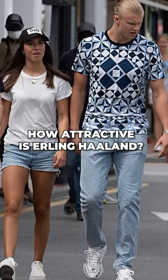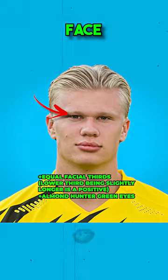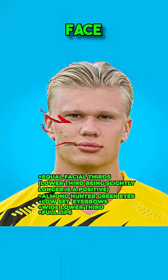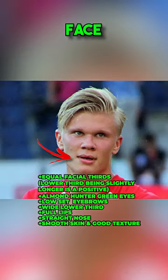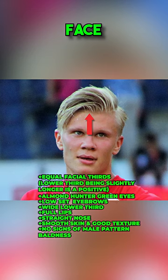How attractive is Erling Haaland? Haaland has equal facial thirds, almond hunter-green eyes with low-set eyebrows. His lower third is wide, his lips are full, and his nose is fairly straight. Haaland has smooth skin with good texture, and his hair is good with no signs of male pattern baldness.